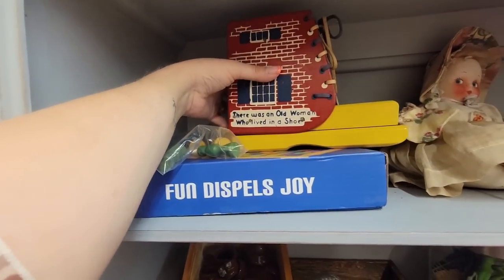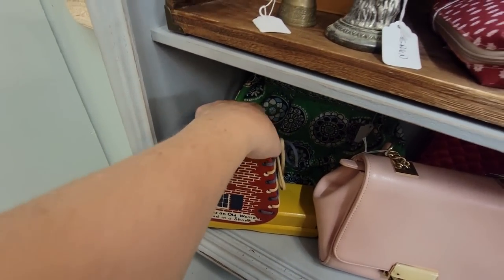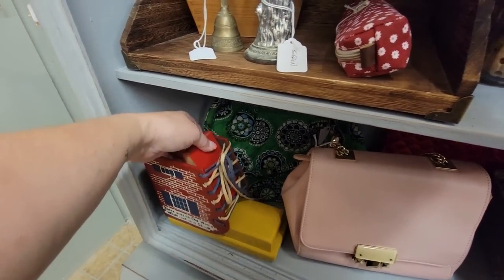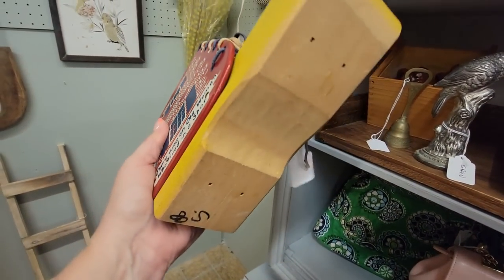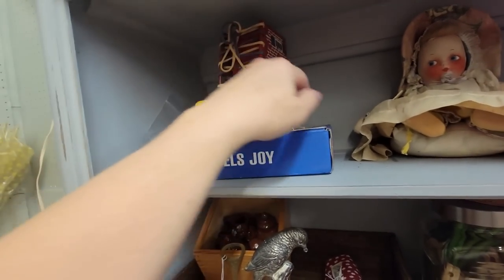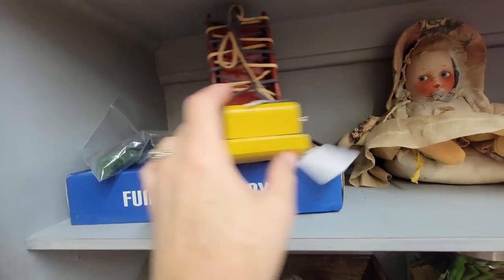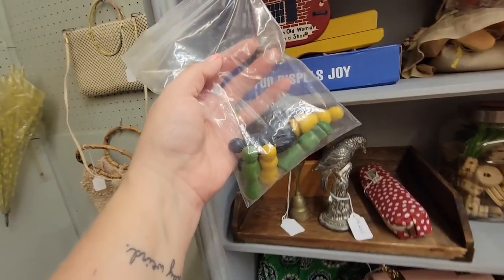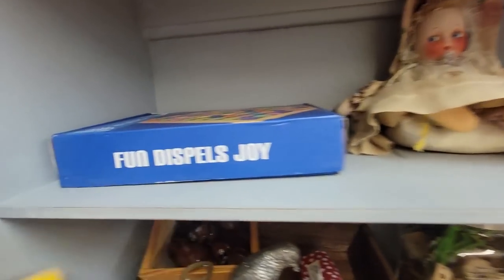And look — there was an old woman who lived in a shoe. Does she have her children? That's really cute, too. It's great for a display. You can practice your lacing. It is $8.50 with people. I don't remember what the people look like — I'm going to have to open it so I can see. Oh, there's the people. Those are the people.